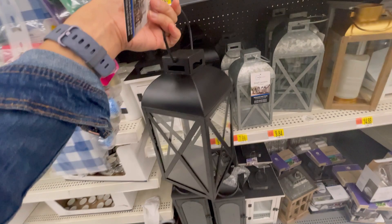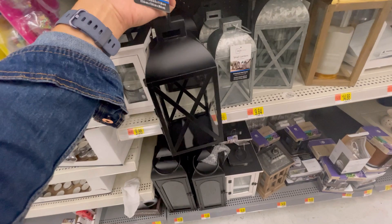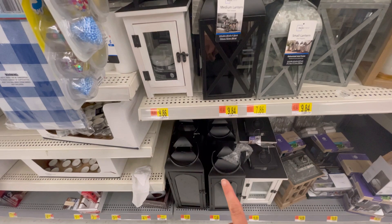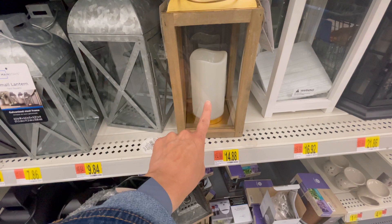I have shown you guys this lantern before — I have it at home in white. This one's in black and it's just adorable. It is considered an indoor lantern at $9.84. And I love this gold one — it has a wooden framed door and it comes with the flameless candles. These are $14.88.